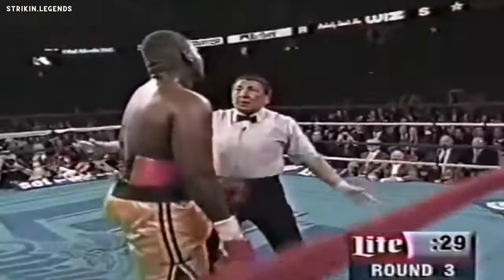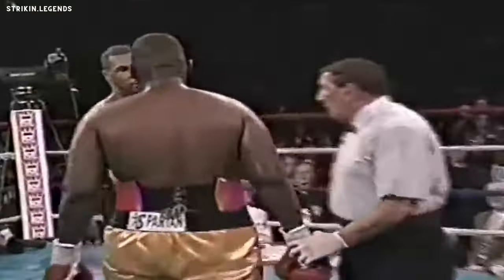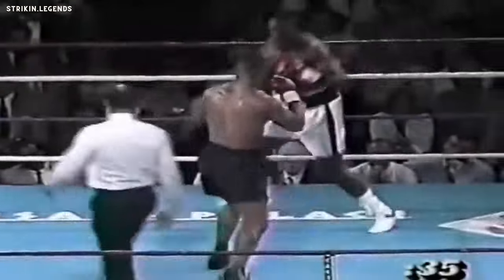9, 10 — he didn't beat the count. A devastating right uppercut, two of them by Mike Tyson. That one was a bit of a glancing blow.